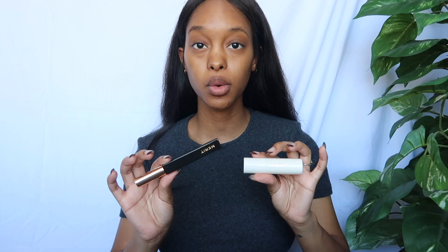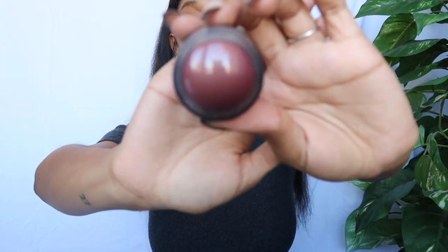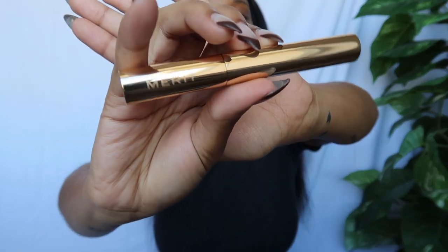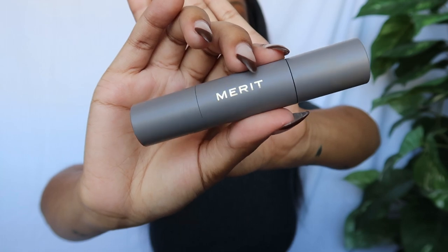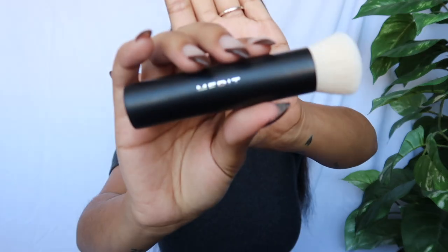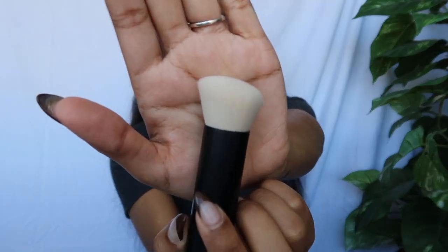Can we talk about how absolutely gorgeous this packaging is? Look at this tinted lip balm — the packaging is so cute. This cream blush is so stinking cute and it's actually a really good amount in here. And guys, look at the brow gel — it looks so chic and clean. Here is the complexion stick and the blending brush. Oh my god, this is the cutest thing I've ever seen. It looks super sleek and the bristles are really, really soft.